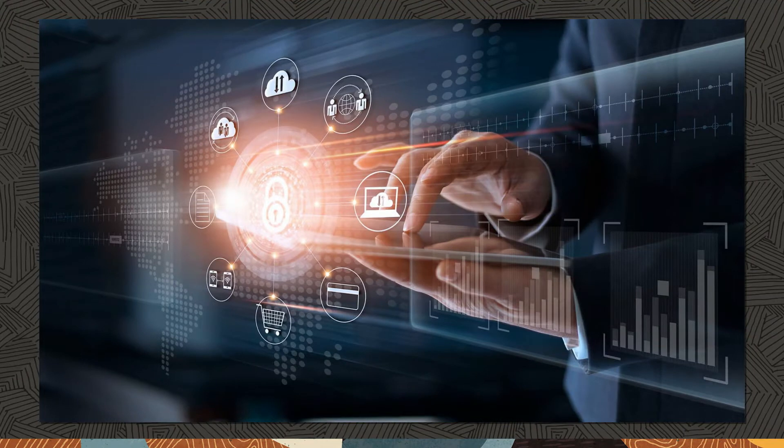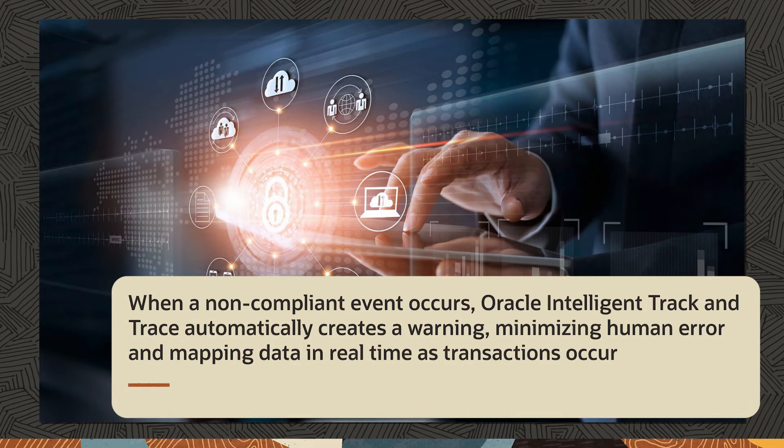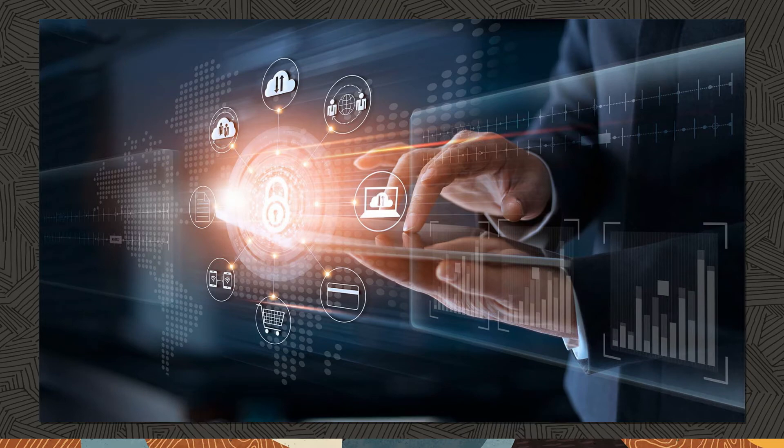Custom business logic is configured using smart contracts. Then, when a non-compliant event occurs, Oracle Intelligent Track and Trace automatically creates a warning, minimizing human error and mapping data in real-time as transactions occur. These smart contracts can also be enhanced by partners.